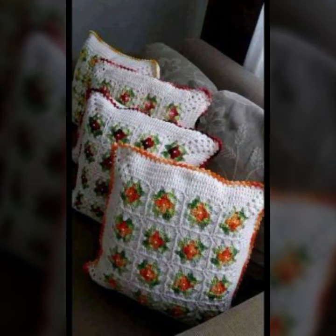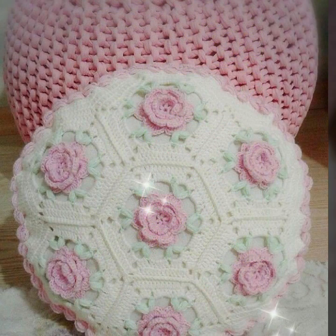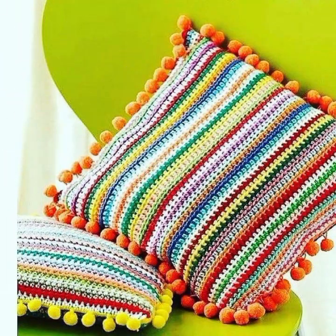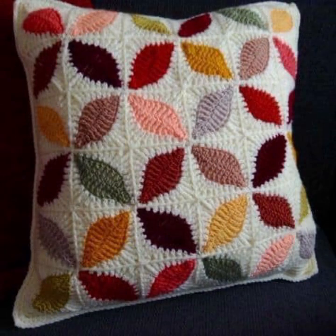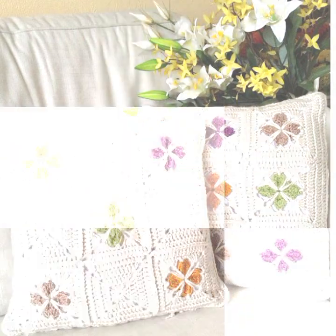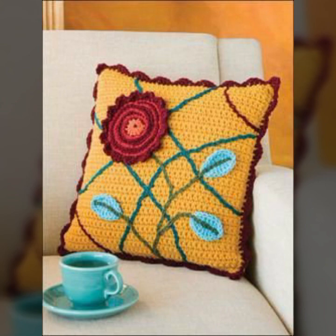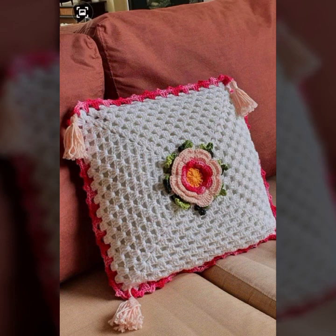Beautiful color combination, contrast, stylish designer ideas as you can see in this video. I'm fine, I hope you are enjoying the best condition of health. I am back again with the most stylish, most beautiful, trendy crochet cushion cover patterns — knitted patterns, stylish designer ideas.